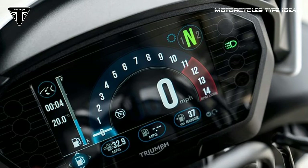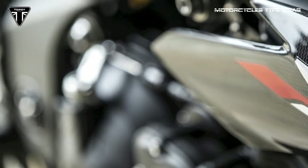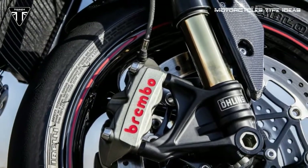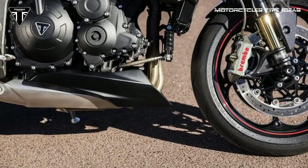Triumph managed to squeeze more performance out of the Speed Triple's workhorse triple, now with a claimed output of 148 horsepower and 86 pound-feet of torque. The engine is said to spin up faster and rev harder with a higher redline, and sound better thanks to a freer-flowing exhaust.